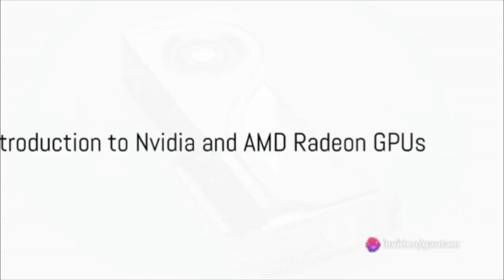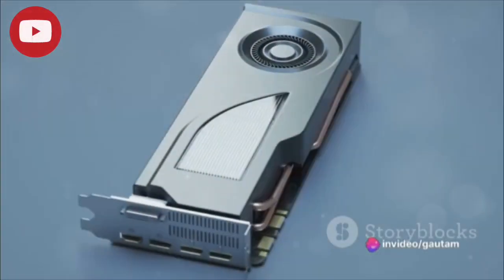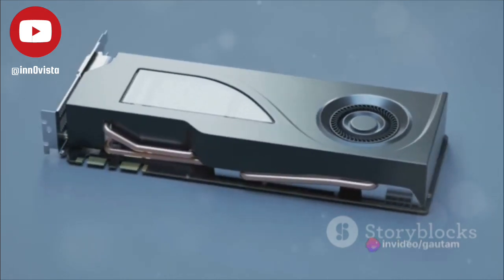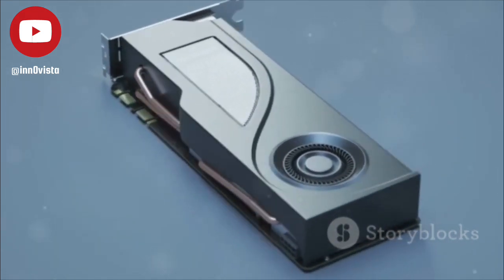Are you caught in the crosshairs of choosing between NVIDIA and AMD Radeon GPUs? Fear not, for we're here to unravel the pros and cons of both, to help you make an informed decision.